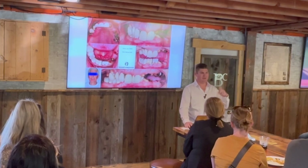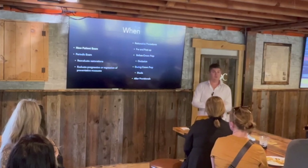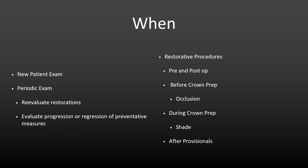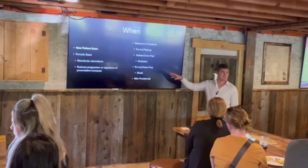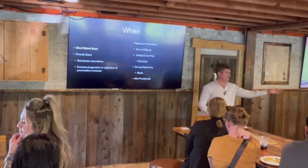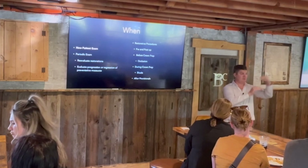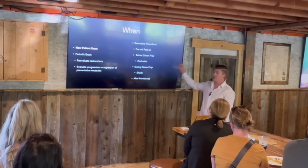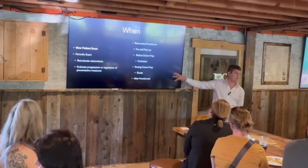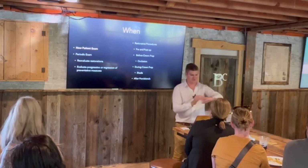You can take photos as often as you want - at new patient exams, recall exams. If you're seeing restorations falling down, you can show: 'Remember that chipping on the margin? Now it's a lot bigger. That gap has increased in size.' This makes it so much easier for patients to understand what's going on. It is great for restorative work, especially if you want to show patients what's happening.